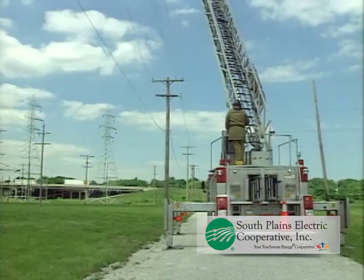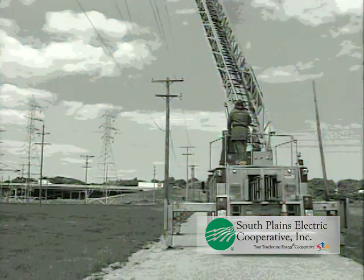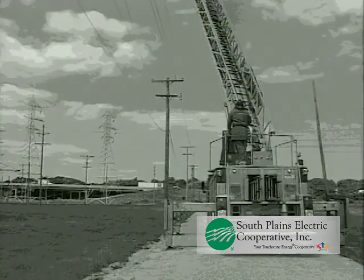The hazards to firefighters at this point are the same as in a car-pole accident situation. Those who are on the equipment should remain where they are, while those on the ground must not approach the equipment or attempt a rescue until the wires have been de-energized.